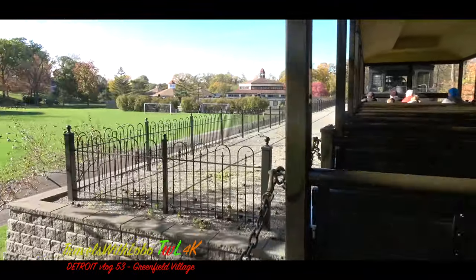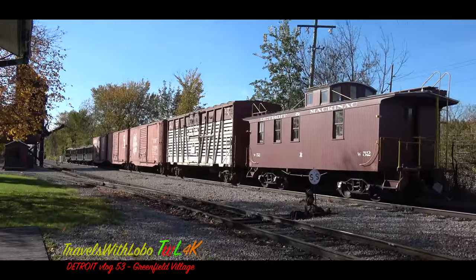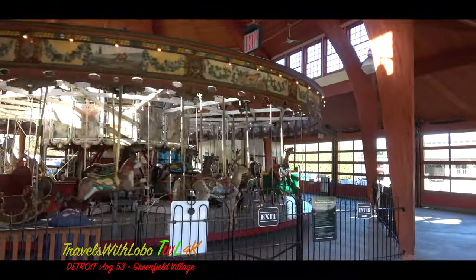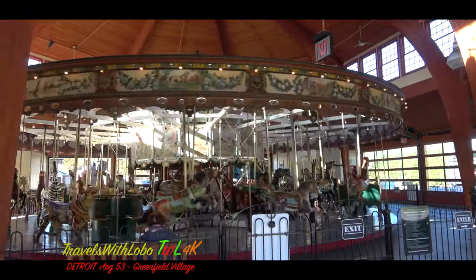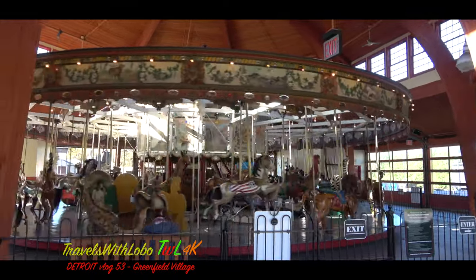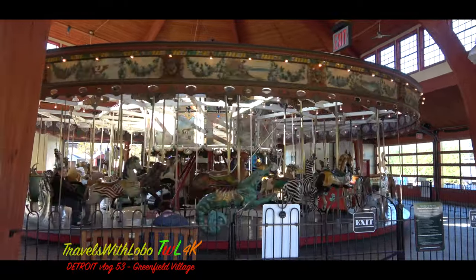It's a great way to experience the early beginnings here in Halloween season. Is it safe to take a video of a carousel, one of America's institutions? Well, it's safe to take a video of a carousel when there are no kids on it, like this one.